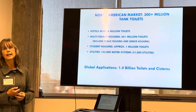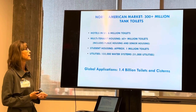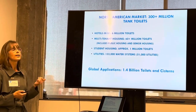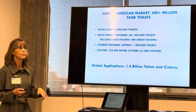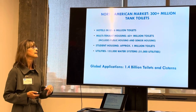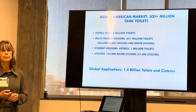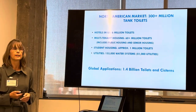It's basically a $100 billion market — anybody that has a toilet can benefit. We are focusing on hotels, multi-tenant housing including public housing, utilities, and student housing. We have our systems installed in at least one of each of these verticals. It has global applications, and we're focusing on the North American market.